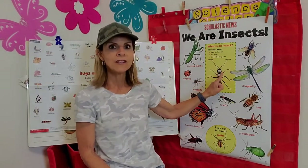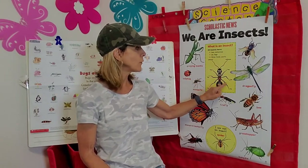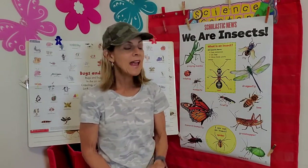Look at this diagram of an insect: two antennae, six legs — one, two, three, four, five, six — and three body parts.